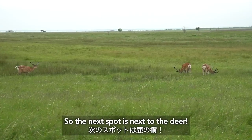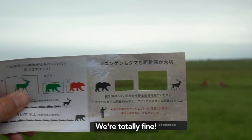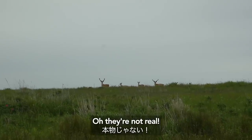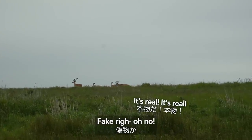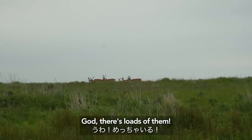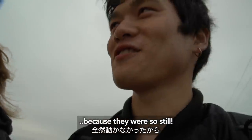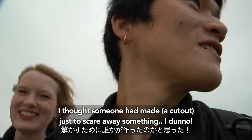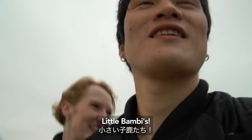Next spot, next to the deer. Look at them — they're all looking over here. Oh wait, they're not real! Actually, some of them are real! Just some frolicking deer — there's loads of them. I thought it was a panel put up to scare something away. Maybe they're still because they have so many kids — little bambis.